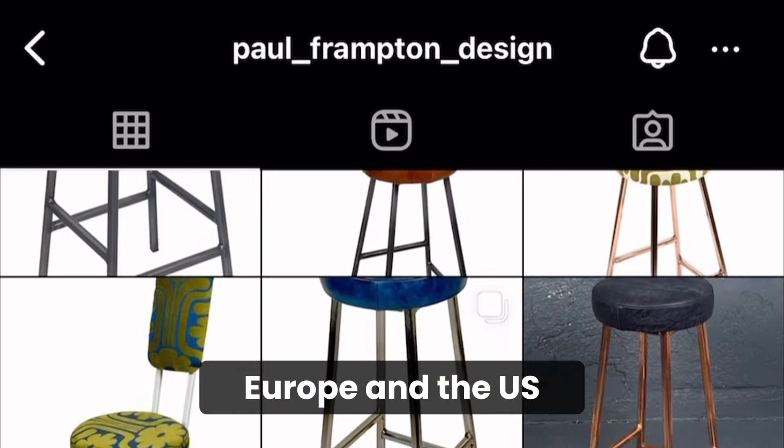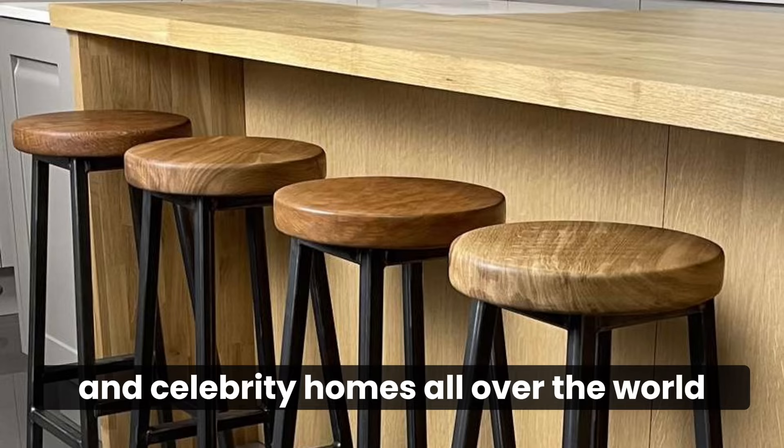You'll find our stools in well-known bars in New York, famous coffee shops in London and celebrity homes all over the world.